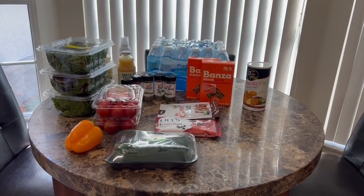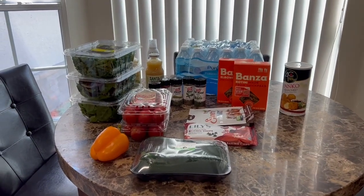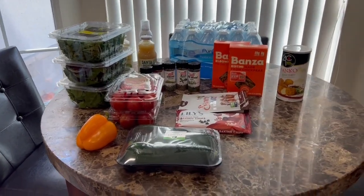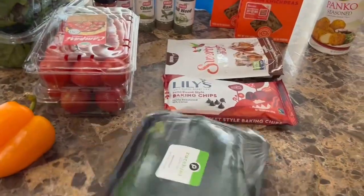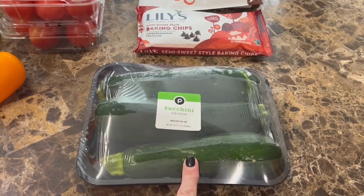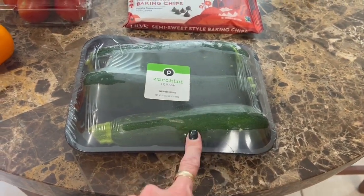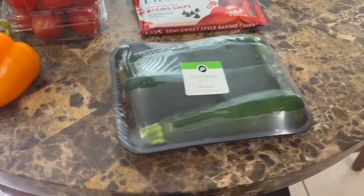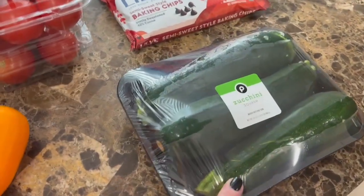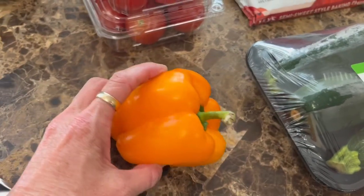Here is everything I got at Publix — not a super large haul but definitely stuff I needed for the week. I got some zucchini because I'm going to be making a zucchini parmesan. This is from that cookbook — the 'Simply Southern Keto' cookbook, you guys know what I'm talking about by now.